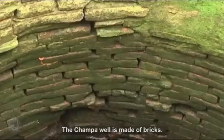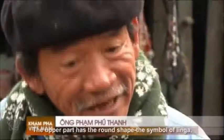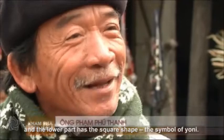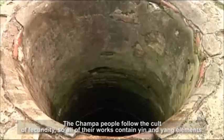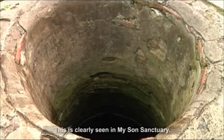The Cham well is made of bricks. The upper part has a round shape, the symbol of Lingam, and the lower part has a square shape, the symbol of Yoni. The Cham people follow the cult of fecundity, so all of their works contain yin and yang elements. This is clearly seen in My Son sanctuary.